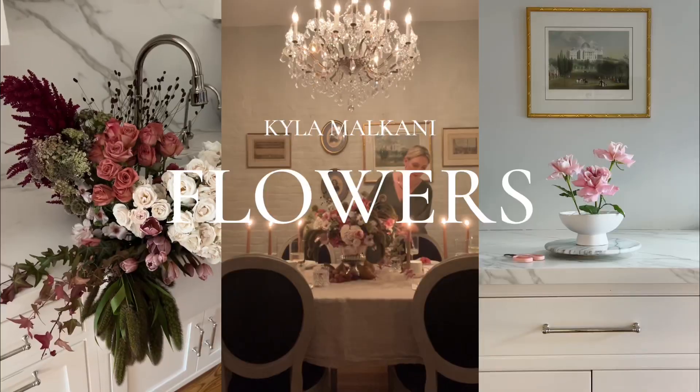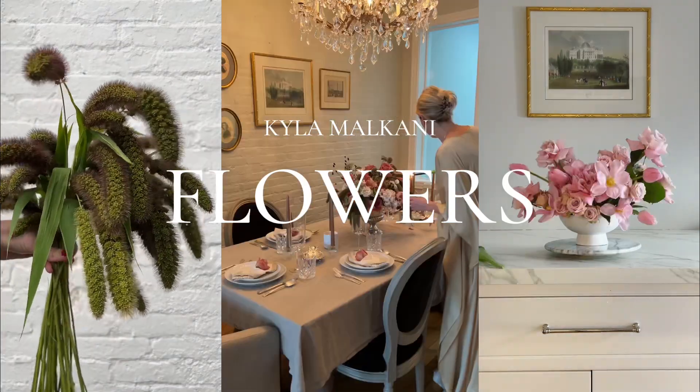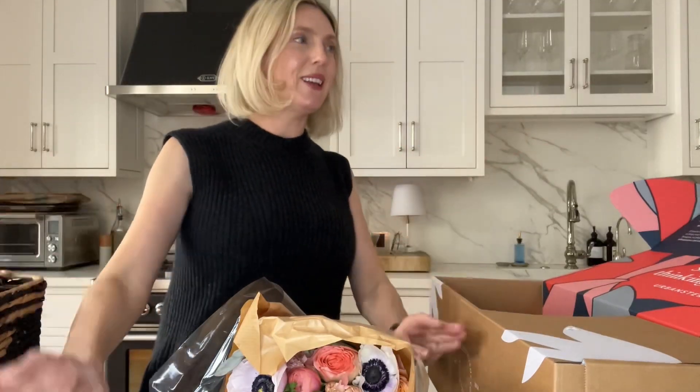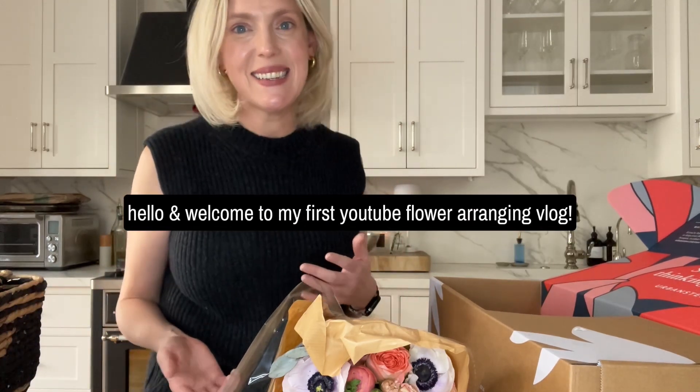Hi, my name is Kyla, and welcome to my YouTube channel. I always wanted to have a YouTube channel — here I am. I share flower and dinner party content on TikTok and Instagram. I've been wanting to do longer form content, and now I'm sharing my floral arrangements and dinner parties here.